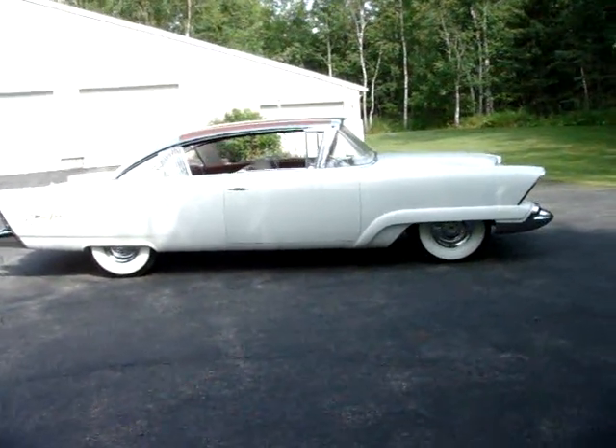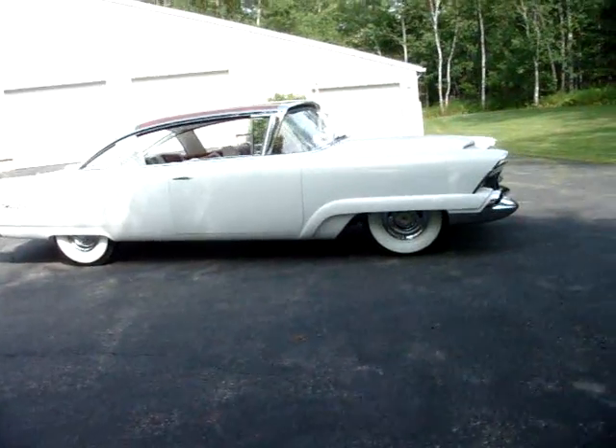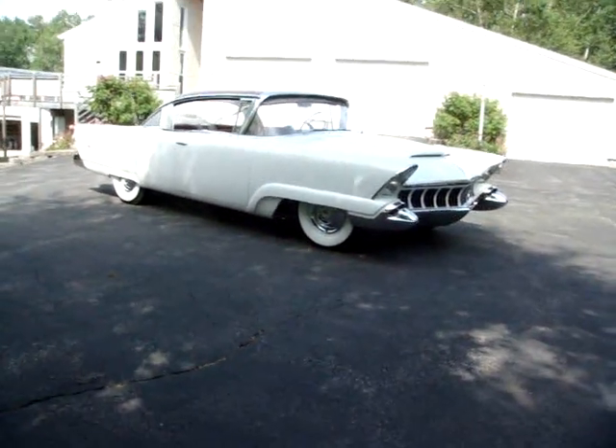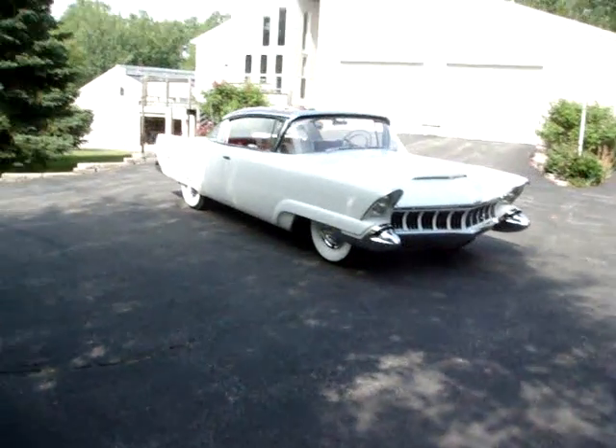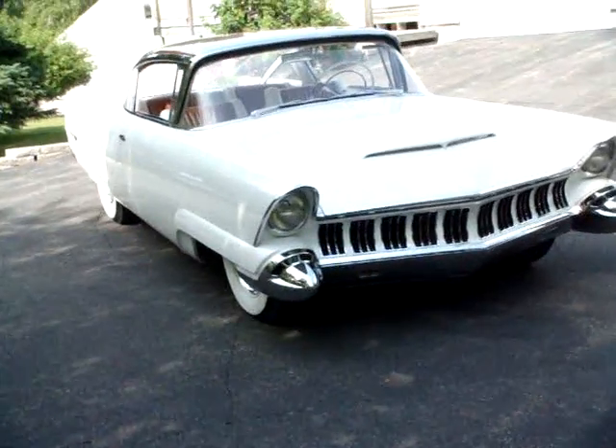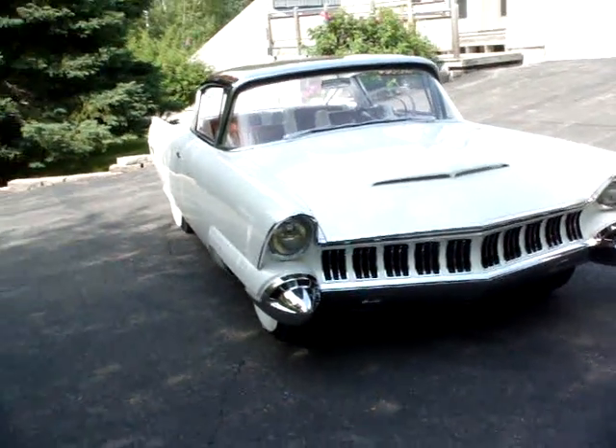All quite commonplace in today's automobiles, but something quite amazing in 1954. It also features power opening and closing hood and trunk lids, as well as a power reclining front passenger seat. These are features you still don't see in today's automobiles.